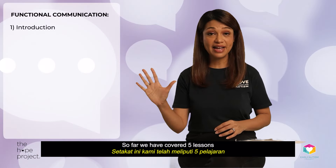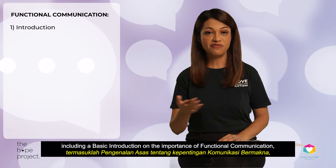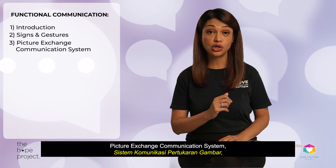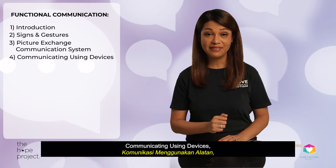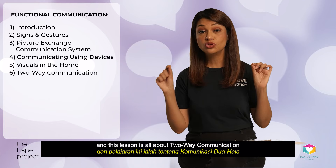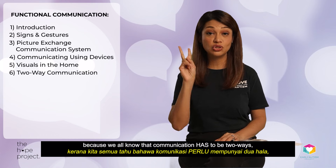So far we've covered five lessons, including a basic introduction on the importance of functional communication, signs and gestures, the picture exchange communication system, communicating using devices, visuals in the home, and this lesson is all about two-way communication — because we all know that communication has to be two ways.